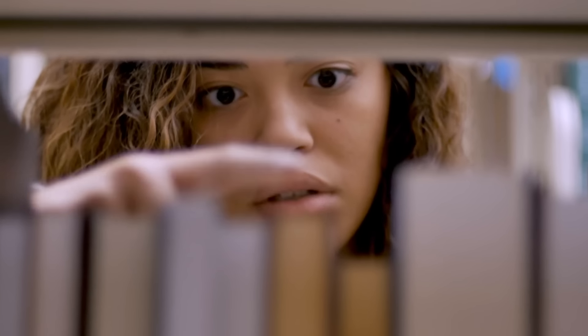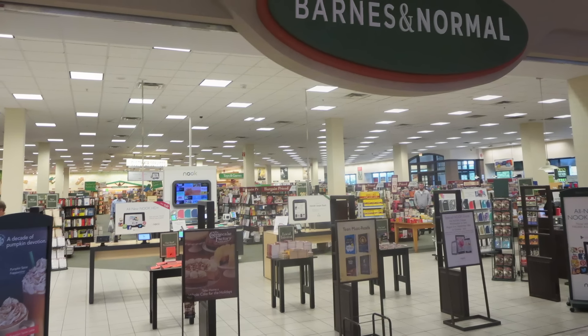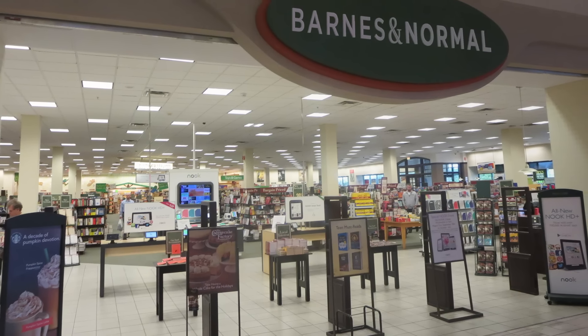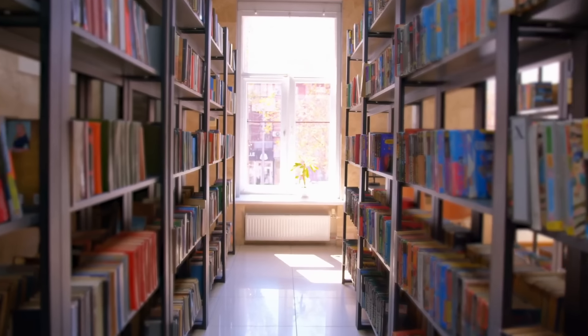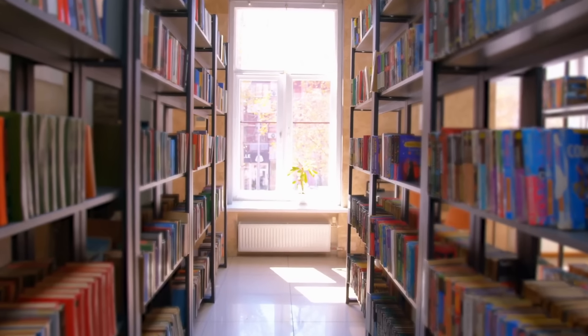This is not to say that every book in every library is made to outlive you—lots of them are just off-the-shelf Barnes and Normals that get used up until they fall apart—but there is a good reason for keeping high-use reference books, and frankly as much of the catalog as the library can afford, in this format.